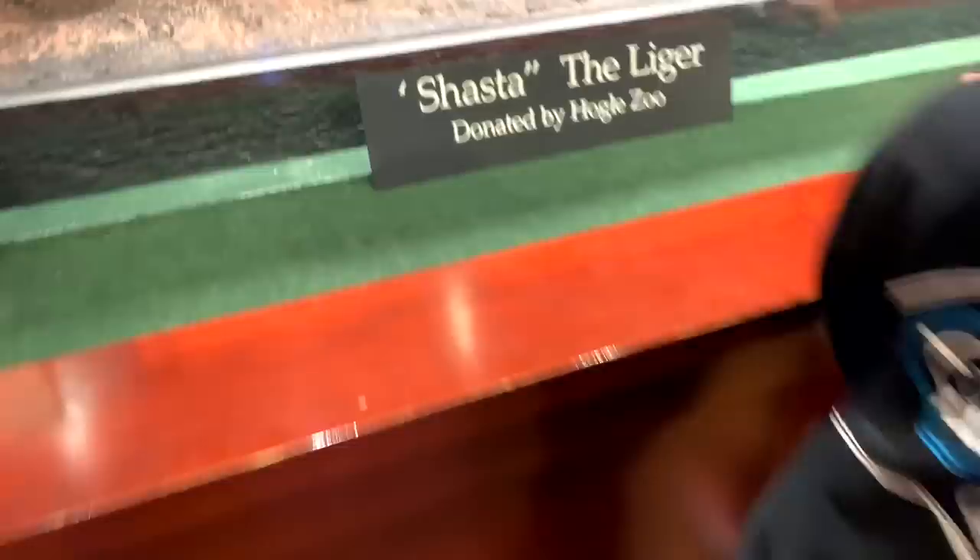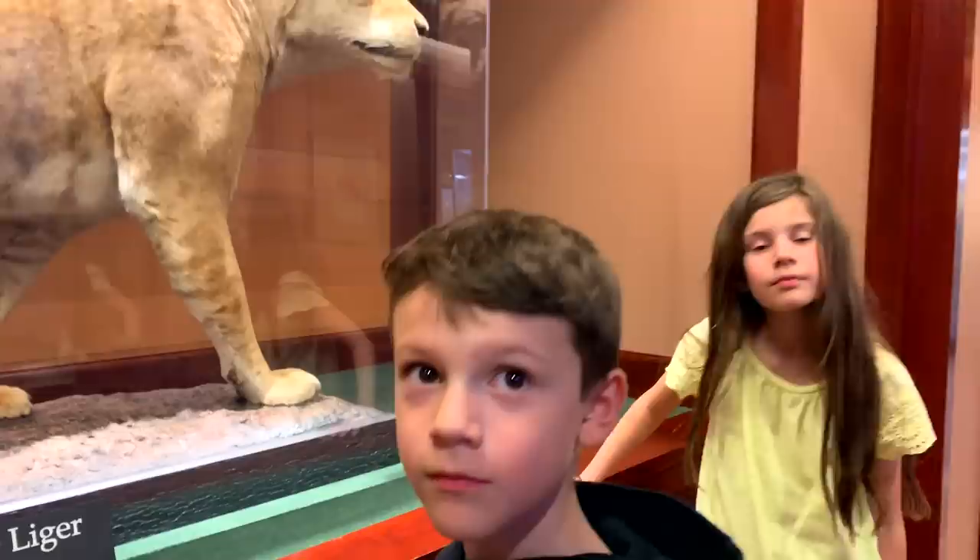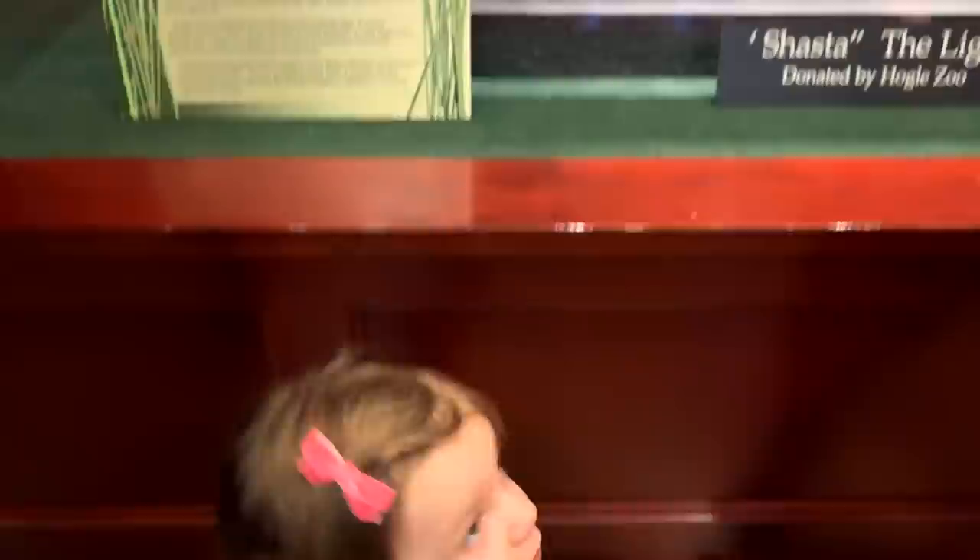Check that out — this is a liger. What's a liger? It's a cross between a lion and a tiger. Specifically, it's a male lion and a female tiger.